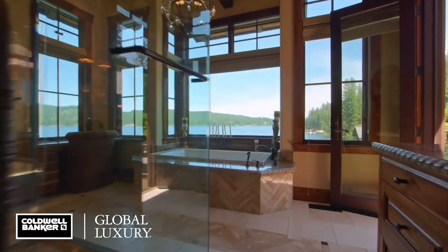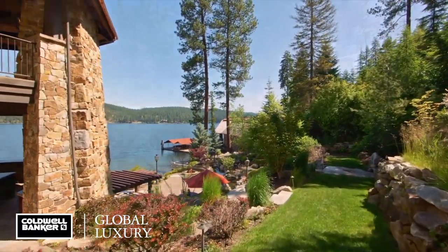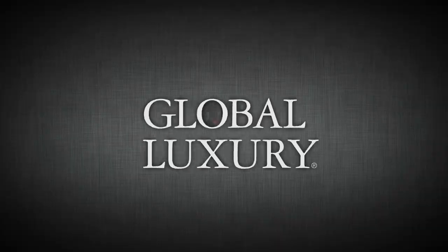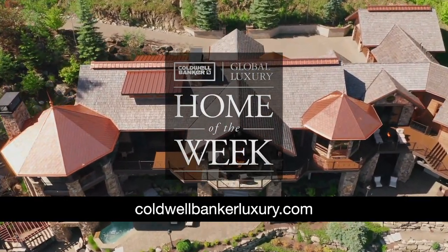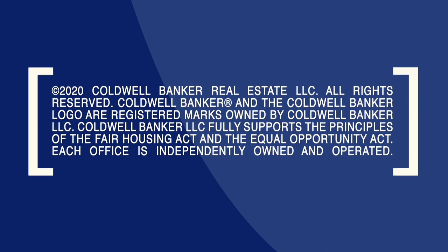Thank you for joining us for a rare look inside Copper Rock Estate listed by Greg Rowley of Coldwell Banker Schneidmiller Realty. To see other stunning homes from around the world, visit ColdwellBankerLuxury.com and don't miss an all new episode next week.